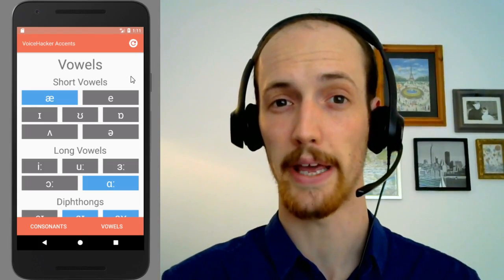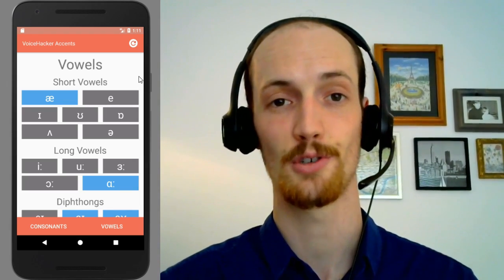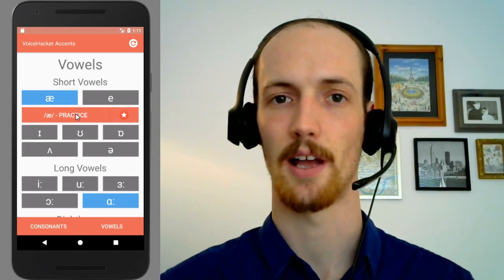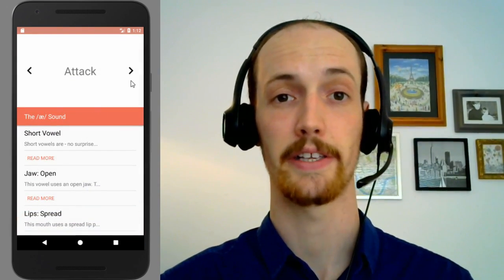We're going to use it as a sort of base to show the differences between a normal British accent, which is what I speak in usually, and a posh British accent. So we're going to start with this 'ah' sound. This 'ah' sound sharpens a bit — it turns into 'attack'. Instead of 'attack', you have 'attack'.